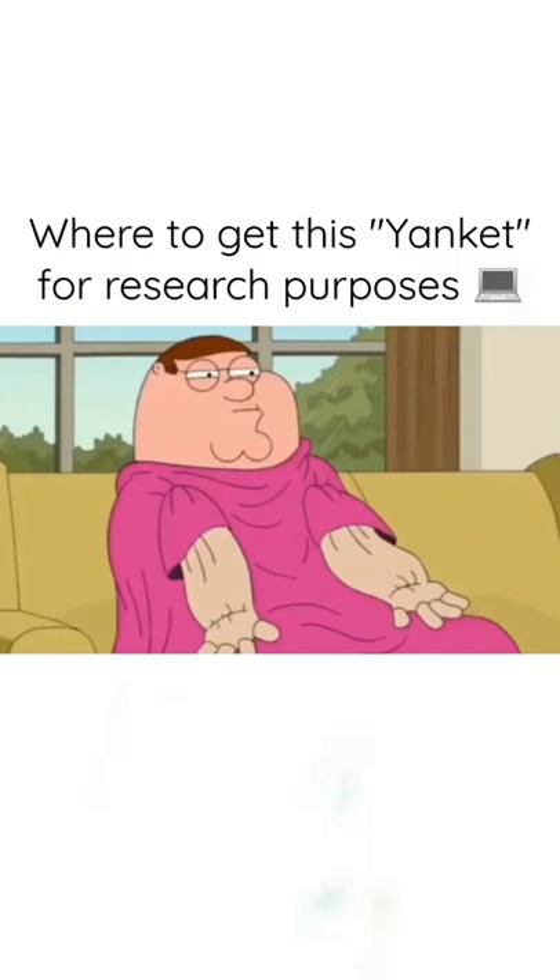Peter, what are you doing? Nothing. Let's watch a Scarlett Johansson movie. Yay! Everybody's happy! I love this family!